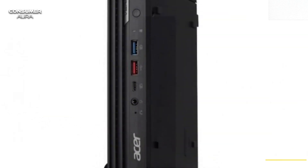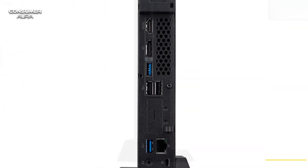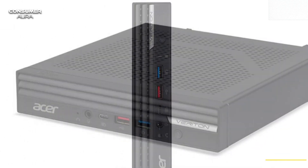It has optional HDMI, additional DisplayPort, and multiple USB Type-A ports. So you can take advantage of a wide range of connectivity options.